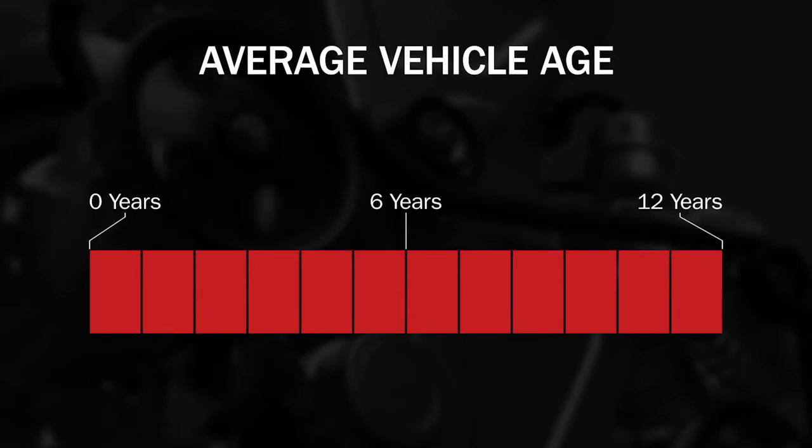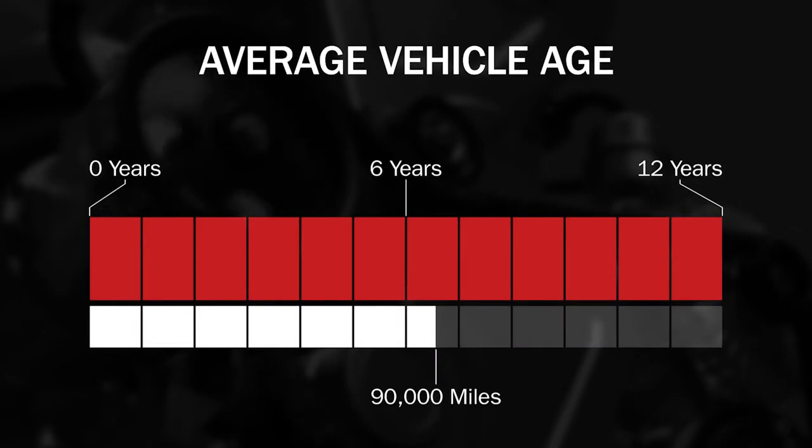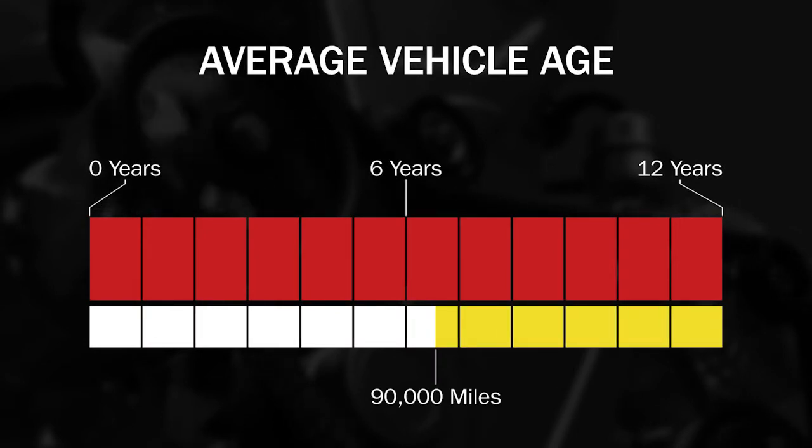Vehicles approaching 90,000 miles require a new approach to repairs. Vehicles on the road today are on average 12 years old and are driven over 13,000 miles per year. So at 90,000 miles, a vehicle still has five to six years and another 90,000 miles to go.